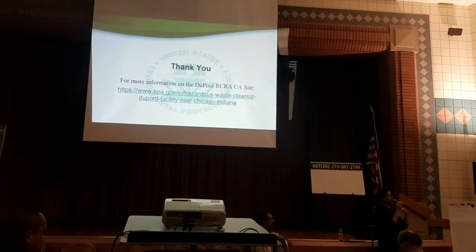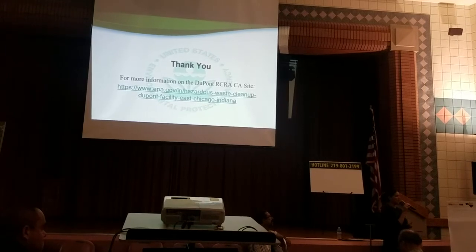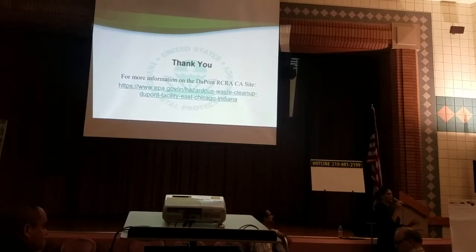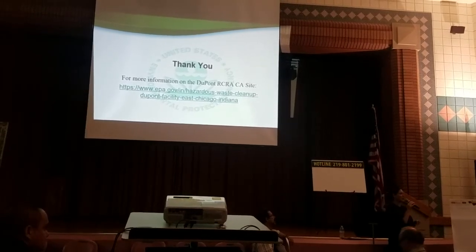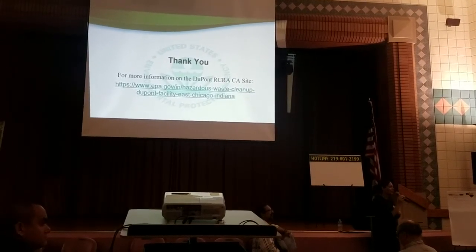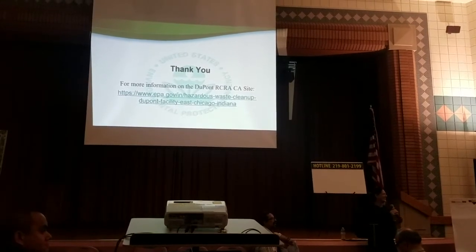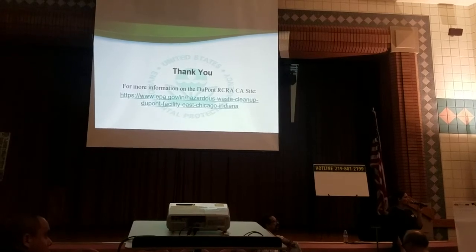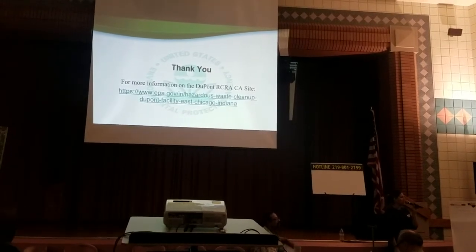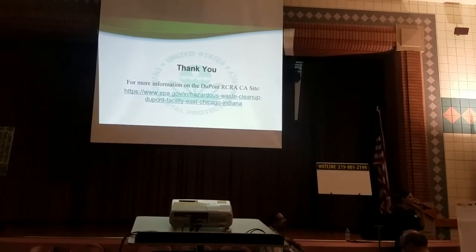However, based on the information we have, none of those products were used, made, transferred, stored, or disposed of at the East Chicago site. The full chemical name is per-fluoro-octanoic acid — but PFOS or PFOA is much easier to say. I can provide a fact sheet after the meeting that gives some information or directs you to where you can find more. The main point of emphasis is that they are not at this DuPont East Chicago facility.